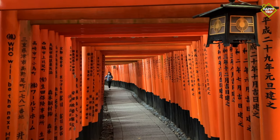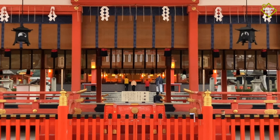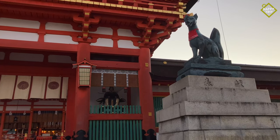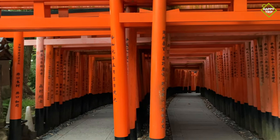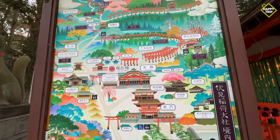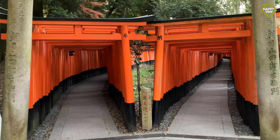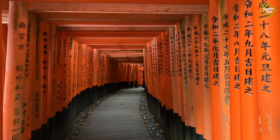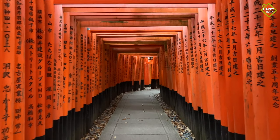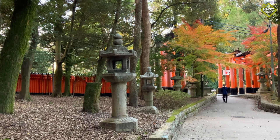Fushimi Inari Taisha: Cover an extensive hiking trail starting at the two parallel rows of gates called Senbontorii, which means thousands of torii gates. This is one of Kyoto's most popular tourist destinations, so we recommend visiting during early morning or late afternoon to avoid the crowds.